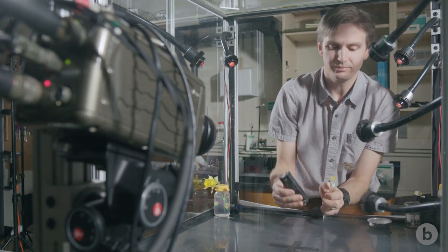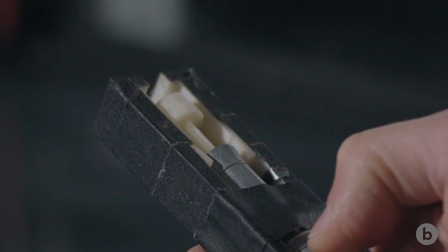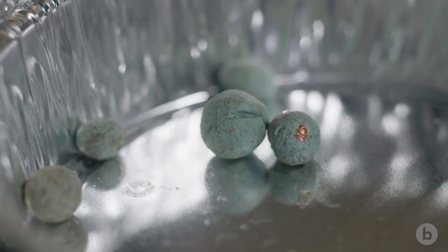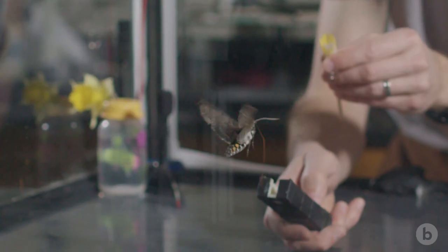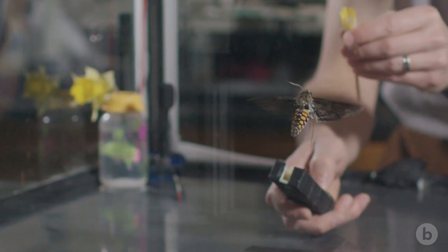Our moth cannon is actually a spring-loaded launcher, custom designed with some plastic toy parts and also a 3D printer. The cannonballs themselves are wrapped in modeling clay to make them a little bit stickier and easier to handle. We're often hitting them with a projectile that's anywhere from 10 to 20 percent of their body mass.